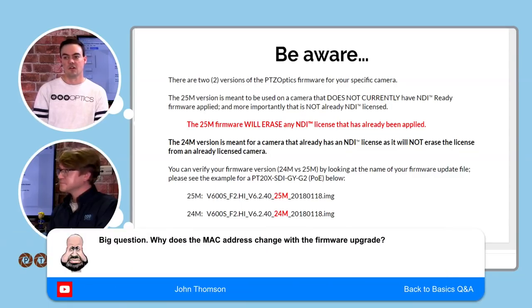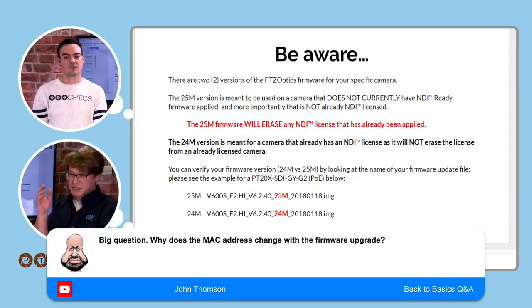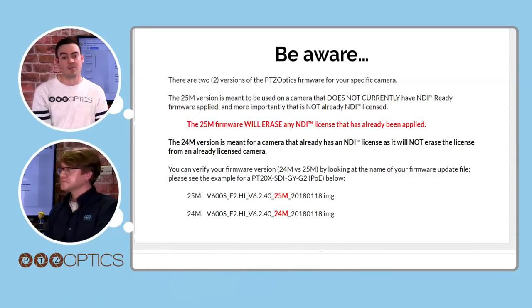Great question from John: why did the MAC address change with the firmware? If your MAC address changed with the firmware upgrade, you did not do the firmware upgrade properly. When you restore to the camera, it puts the original MAC address back. If you're getting a new MAC address, it means the restore never committed to your camera. We're going to go over that right now.